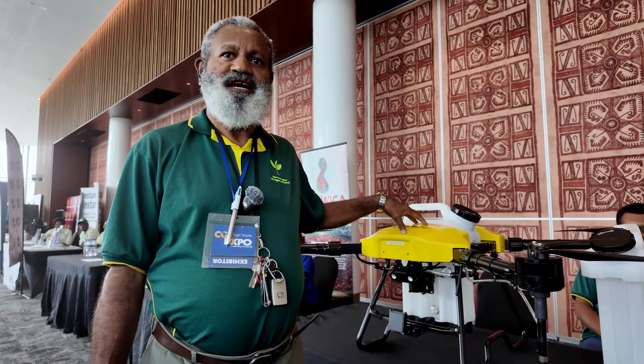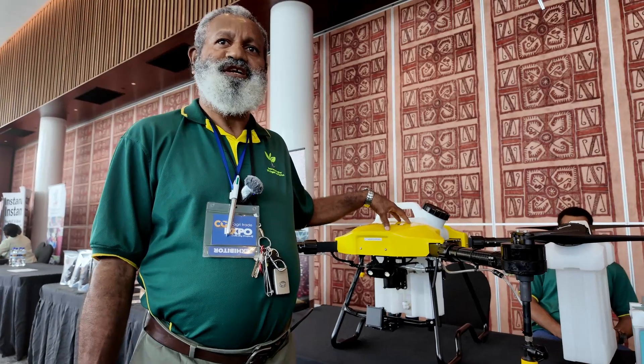So this is the drone — the agriculture drone, the first one in PNG.